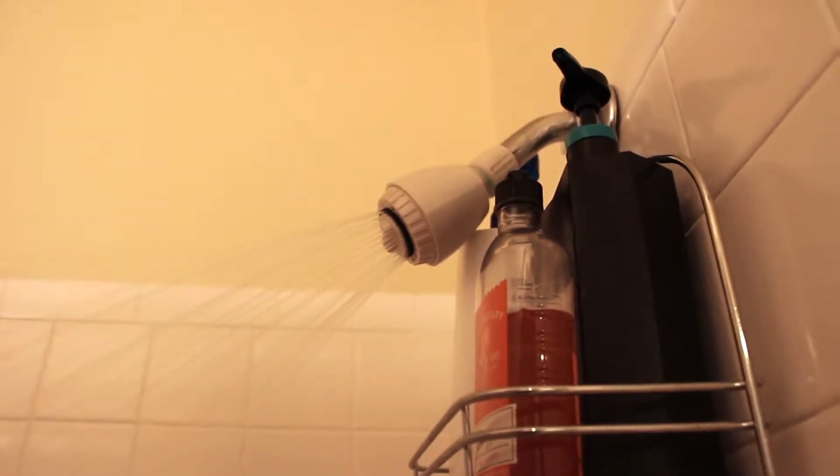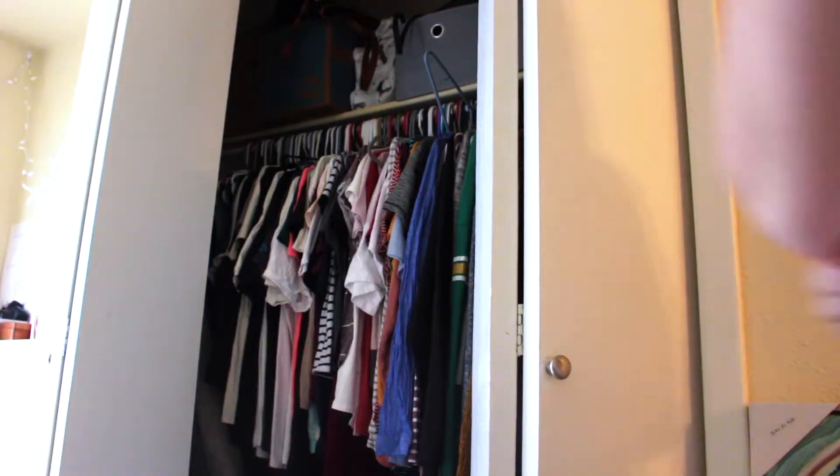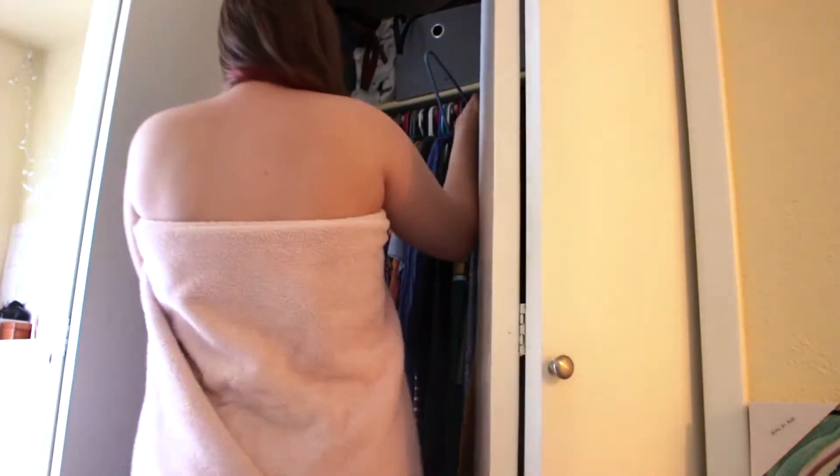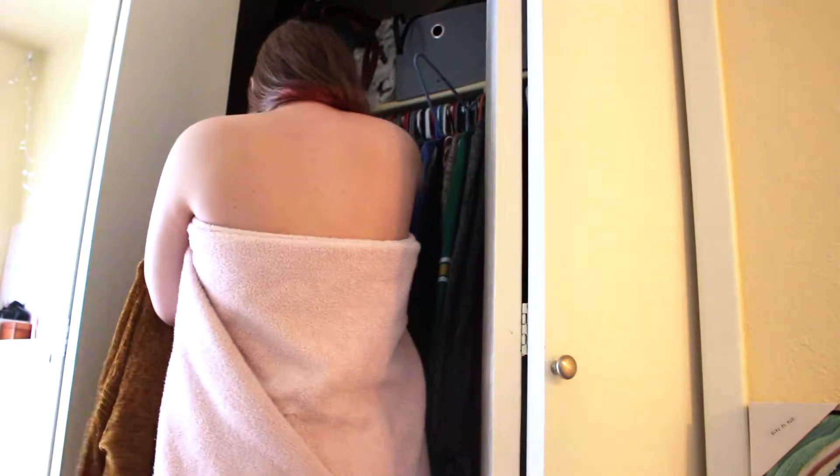After my jam sesh, I will head over to the shower and take a quick one. After my shower, I always go over to my closet and pick out the outfit for the day. Today I went with this really, really cute sweater — I got it from Target for like $12 in the clearance section.